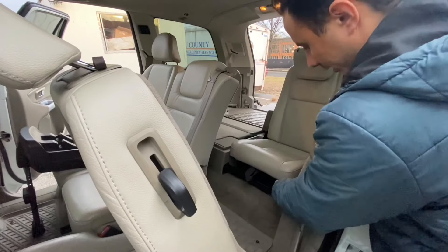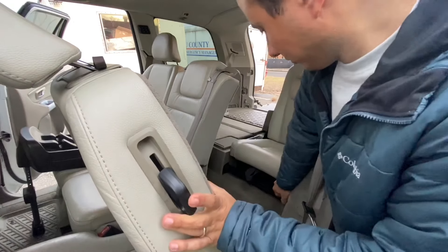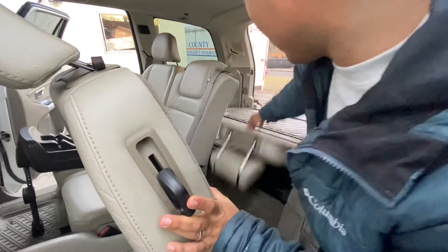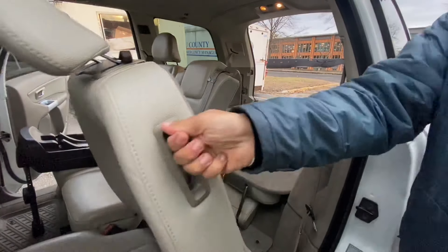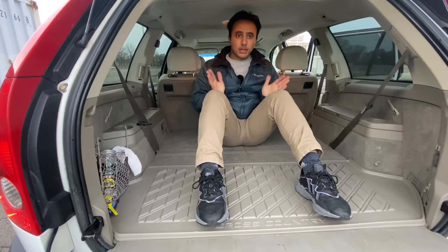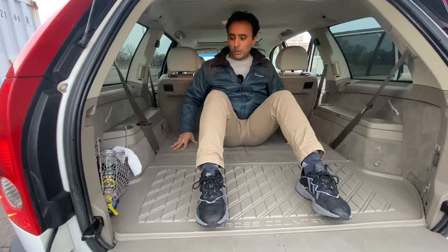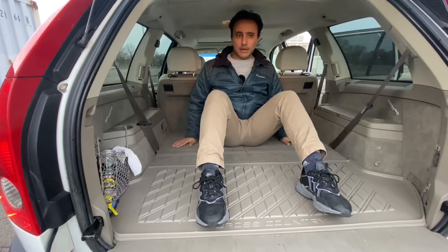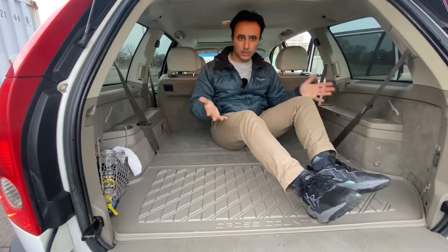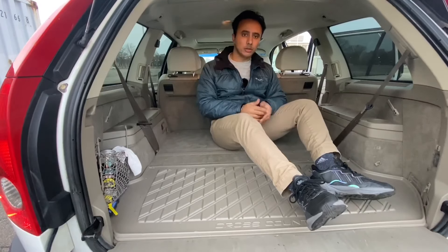To put the third row back, you pull the handle, push, and pull it down. The cargo area on the XC90 is extremely spacious when you have the third row folded down. If you have it up, it's only as big as the rear mat area, which can still accommodate some groceries, a small stroller, and other things you might want to pack.